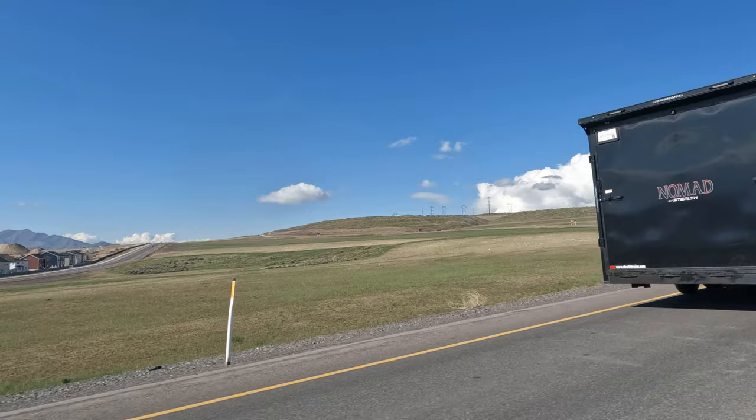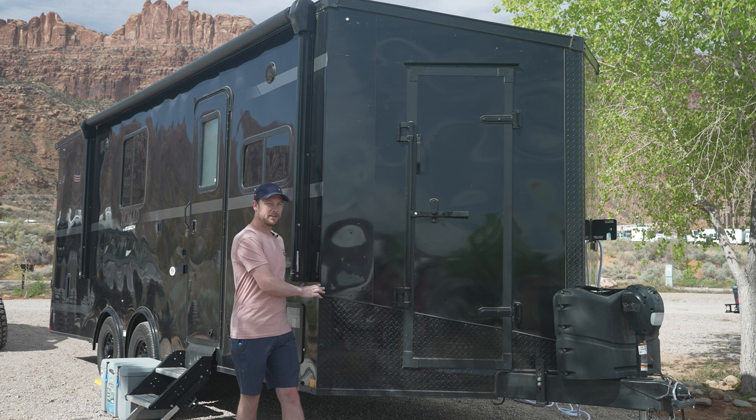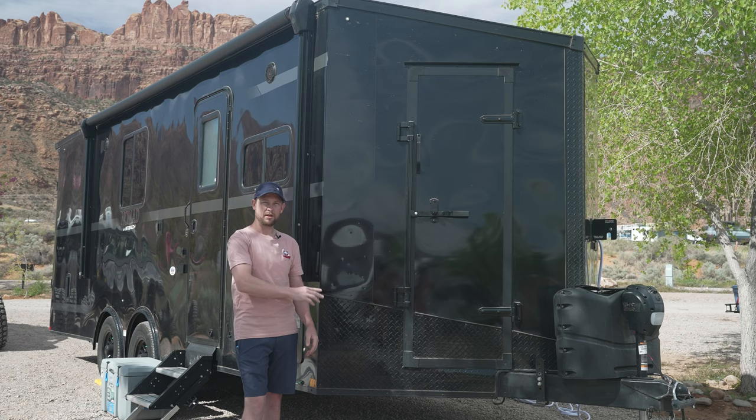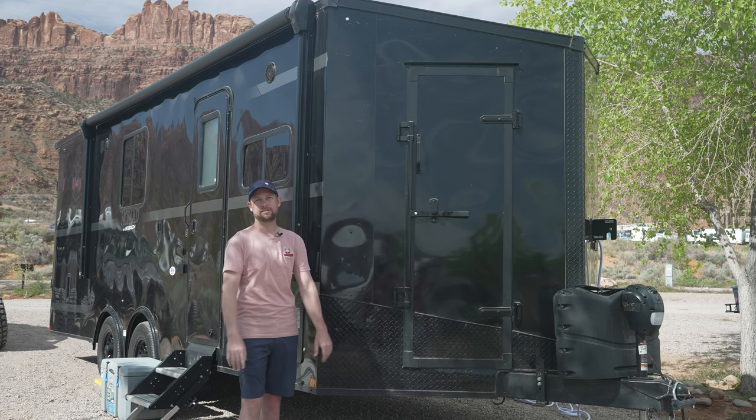There are quite a few different options available on StealthTrailer.com, and you can see all the different configurations with length, width, and even the parking spaces in the garage to help you identify which trailer is right for you. There are even different color packages available. We chose, of course, the full black, but they have multi-tone, red, white — all kinds of options — so you can really customize this trailer to be exactly what you're looking for.